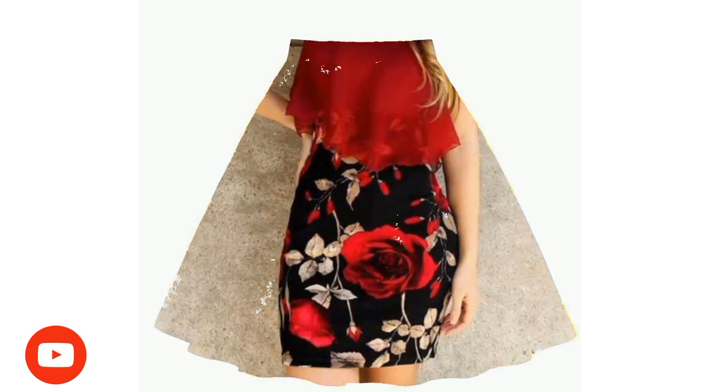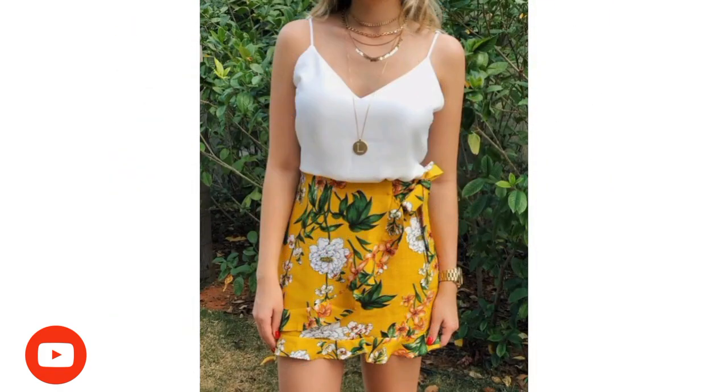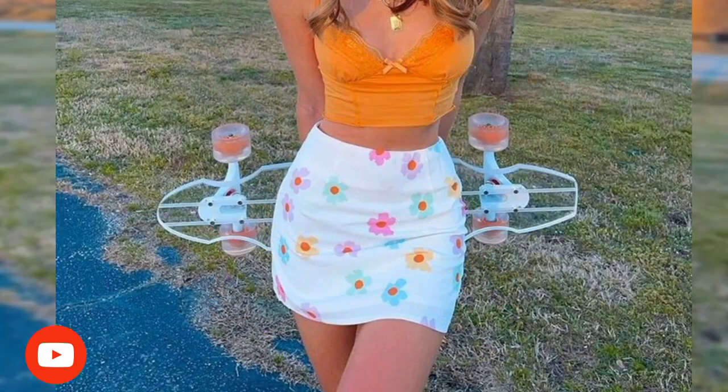Skirts give you plenty of options to showcase your styles and personality, from casual to the most glamorous look. If you want to keep your legs close or free them, short skirts can be your best friends.